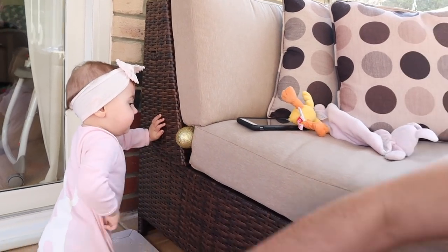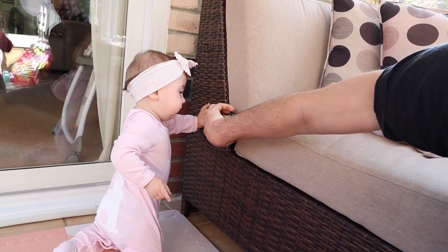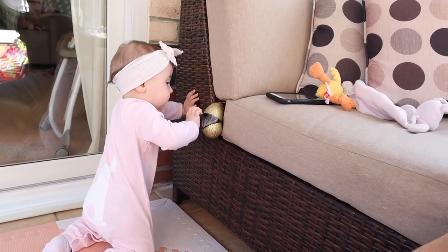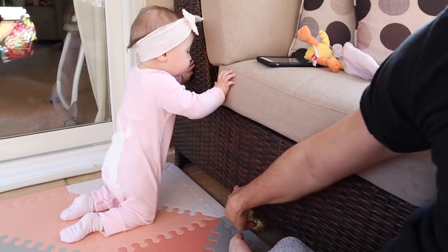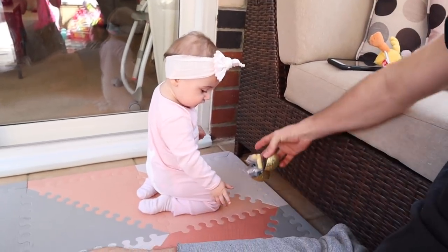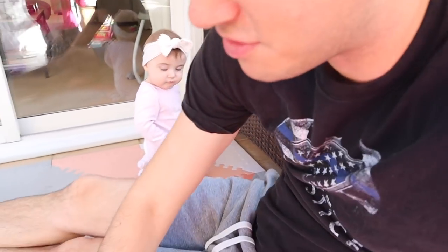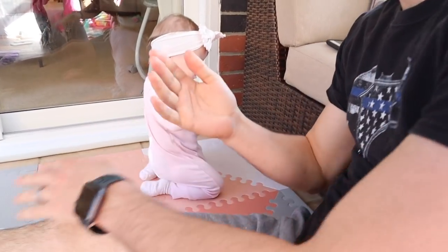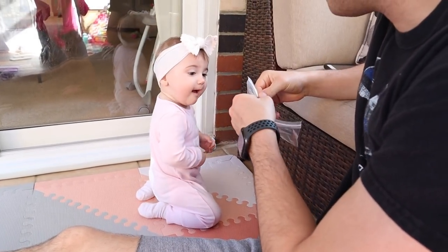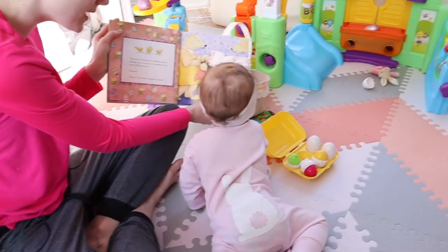Oh, the mystery Easter egg — whoo, you found an egg! What's in your Easter egg? Good job getting it, girl! What's in there? Oh, little snacks — puffs! You love puffs. You want some puffs because you found an Easter egg? You want a puff? That's why God gave us Easter!